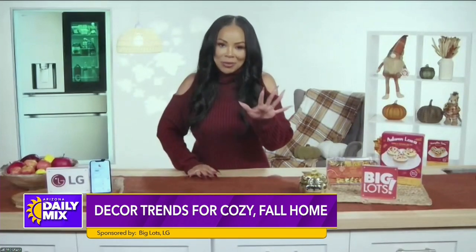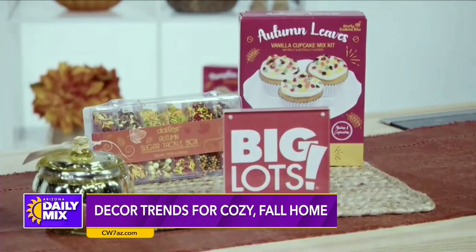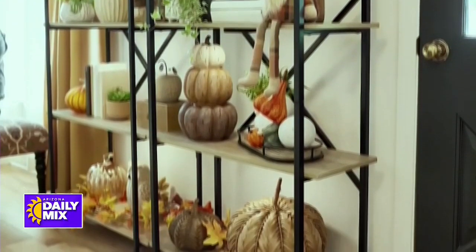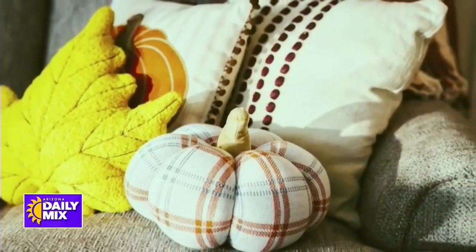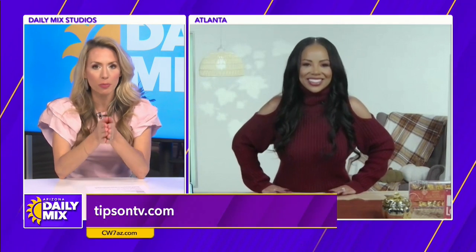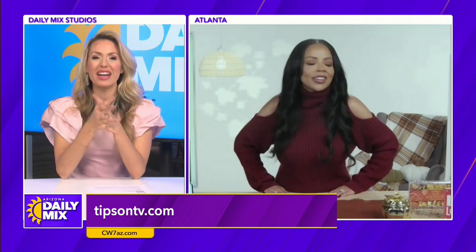Lauren says her first stop is always Big Lots — her one-stop shop to feel, smell, and even taste the fall season. They've got high-quality, on-trend, affordable decor like cozy blankets, cute little pumpkins, perfect candles, and even tasty treats. Big Lots has incredible brand-name goods up to 50% less than anywhere, so you can shop smart without breaking your bank. You need a lot of pumpkins for fall — you're not just getting one!